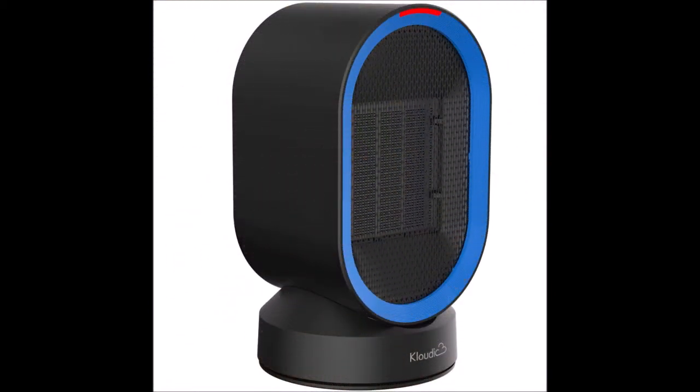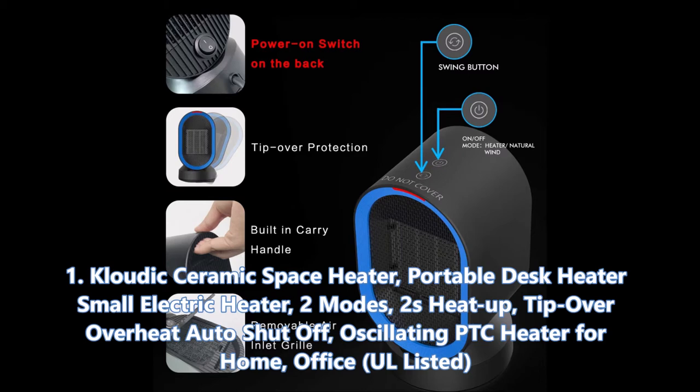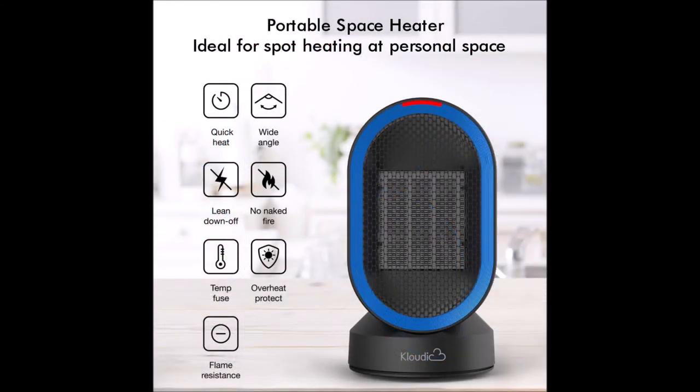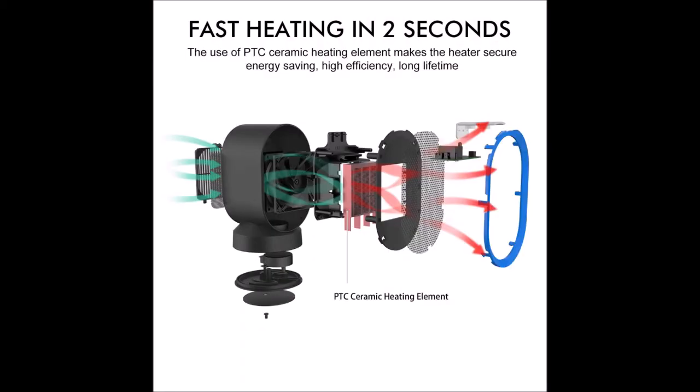Finally, at the top of our list, we have the Cloudé ceramic space heater — portable desk heater, small electric heater, two modes, two-second heat-up, tip-over and overheat auto shutoff, oscillating PTC heater for home and office. How cool is this space heater? This offering from Cloudé screams future with its minimalist black design and electric blue edge. The design on this heater is a five out of five in my book. All the buttons at the top are seamlessly blended into the design instead of weirdly sticking out — something I griped about with other space heaters on this video.